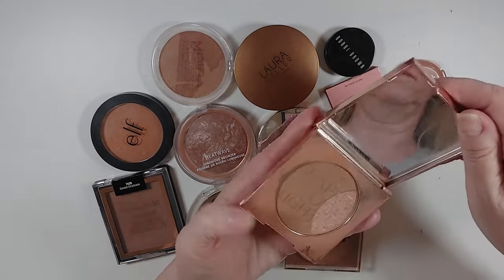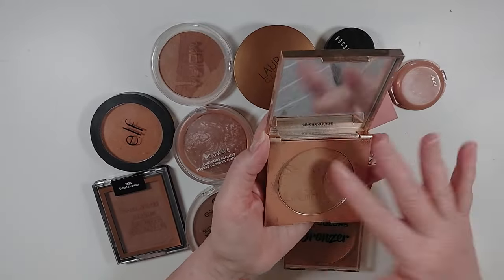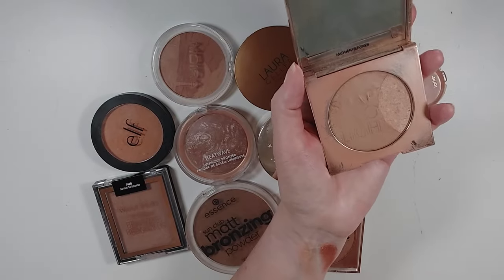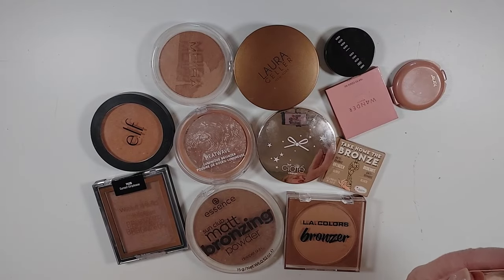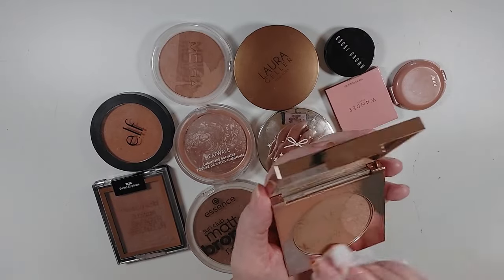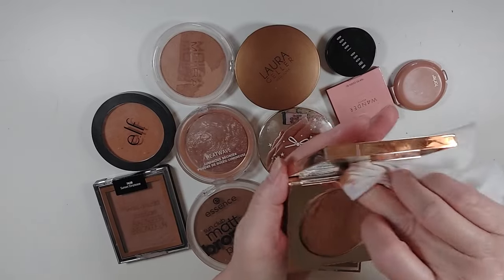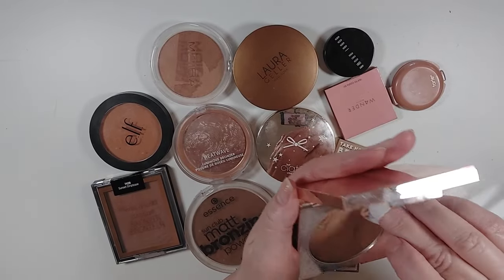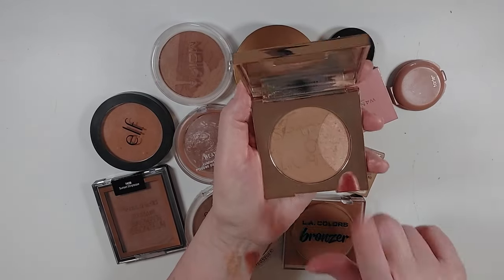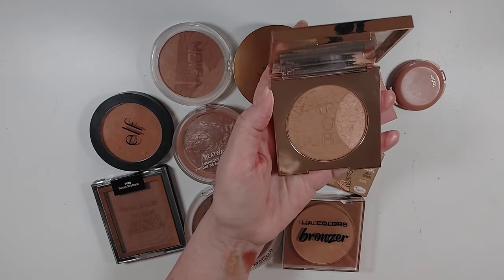This Zoeva Bronzer is getting old and has these speckles in it — it's really pretty and a good color for me, also a little bit shimmery. After cleaning it up it actually looks so much better, doesn't look like an old crusty bronzer after all. I haven't used it very much, so it may be one I put in the maybe bin.